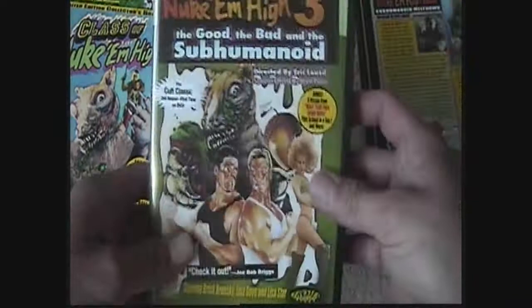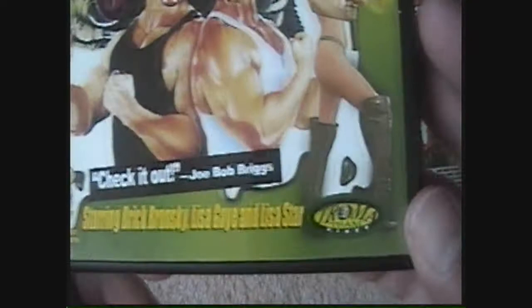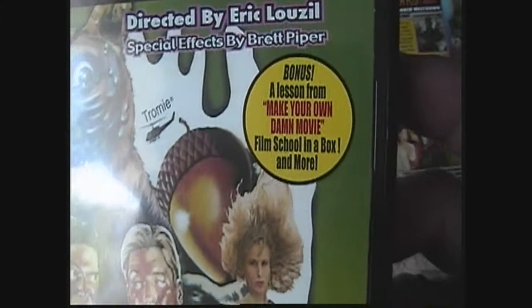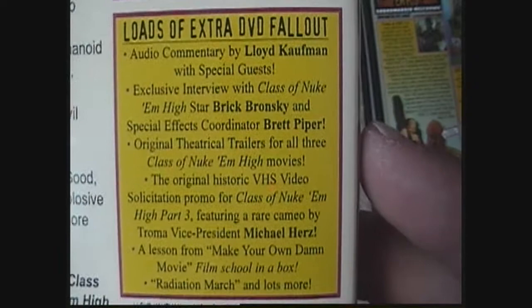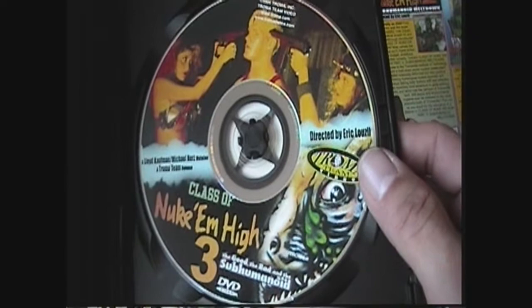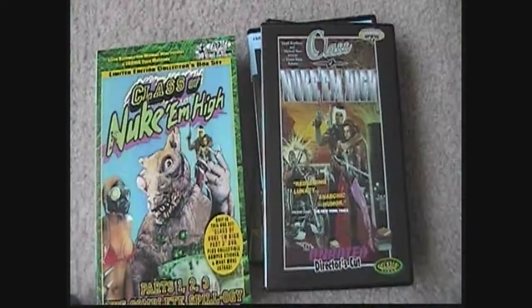Next we've got Class of Nuke 'Em High 3: The Good, the Bad and the Subhumanoid. It says check out Joe Bob Briggs, and this is a bonus — a lesson from 'Make Your Own Damn Movie: Film School in a Box' — and more. There's the back with some screenshots, loads of extra DVD features again, and there's the DVD for Class of Nuke 'Em High 3.